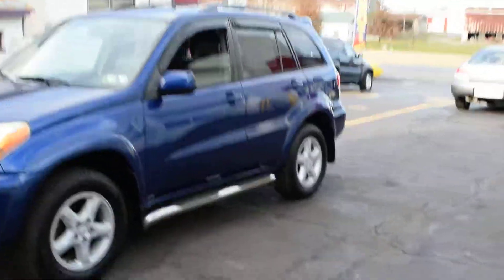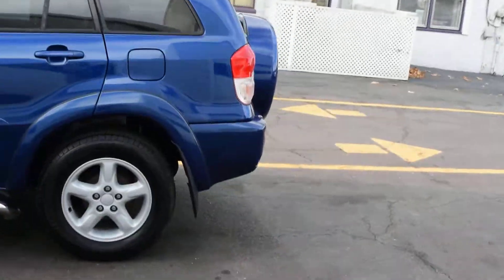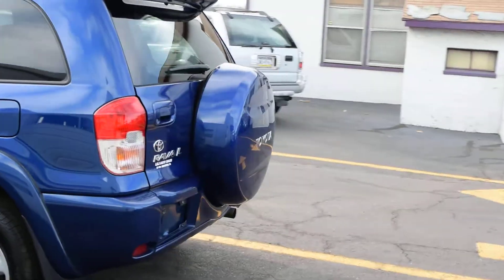Today we have a 2002 Toyota RAV4. It's powered by a 2-liter 4-cylinder motor with an automatic overdrive transmission and all-wheel drive. It's got 158,000 miles on it.